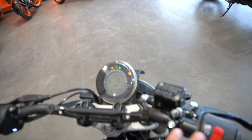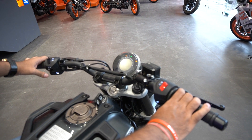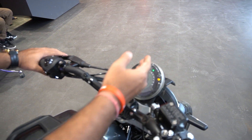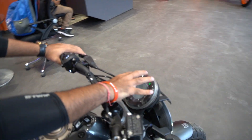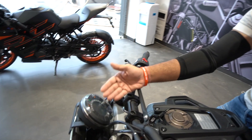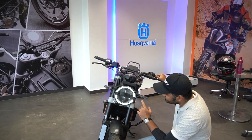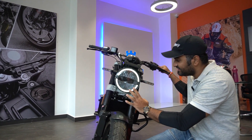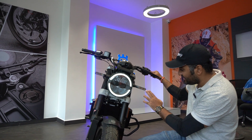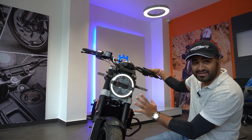The switchgear on the handlebar is very similar to KTM — a basic switch console with a kill switch, ignition on/off, indicators, and a pass switch. All these parts are shared with previous KTM models. The instrument console is basic but nice with a unique circular design, providing information like gear indicator, fuel gauge, engine temperature, and time. The headlight is a really nice circular shape with a running DRL, which is a very distinctive feature, integrated with unique looking LEDs.